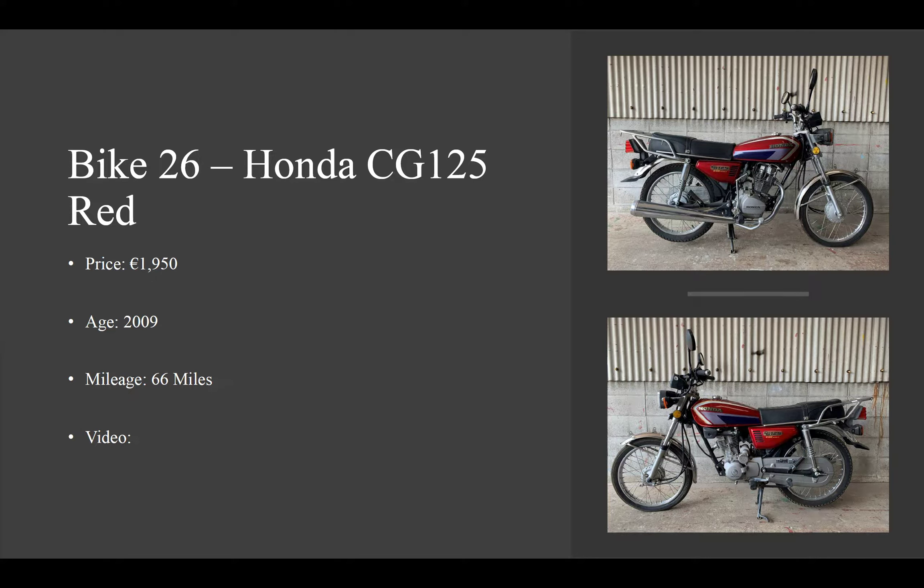Hello and welcome to Retro Bikes Dublin. Today we're on to lot number 26, which is a Honda CG125 in red. It will be €1,950. It's a 2009 bike but it only has 66 miles on the clock, so it is what I would consider an absolutely brand new bike coming in at €1,950.